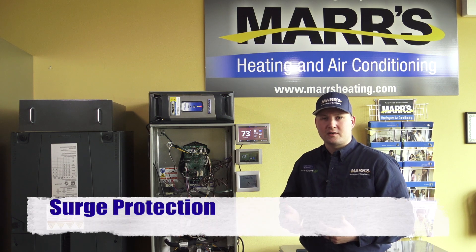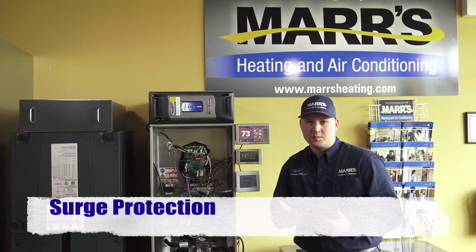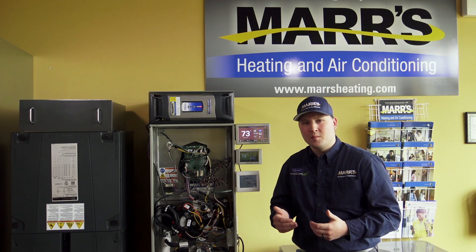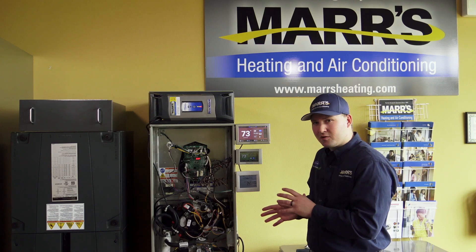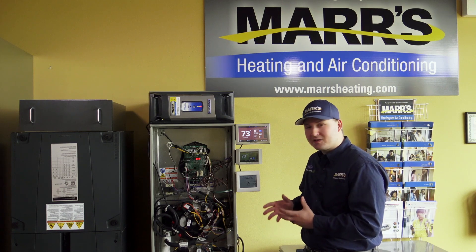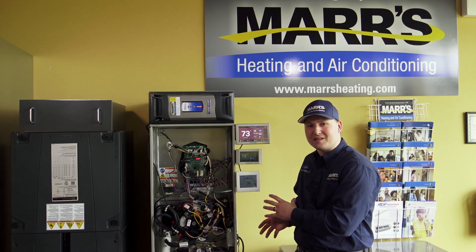A lot of us have surge protectors inside our house for things like computers and TVs and other sensitive electronics, but we don't normally think about needing a surge protector for our heating and cooling system, which is a big mistake because we've got lots of sensitive electronics inside these systems.